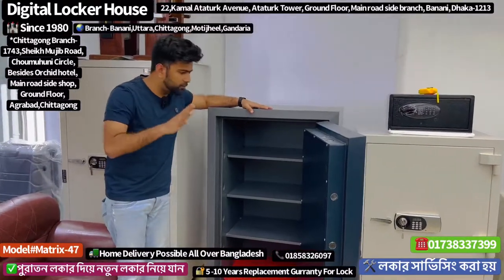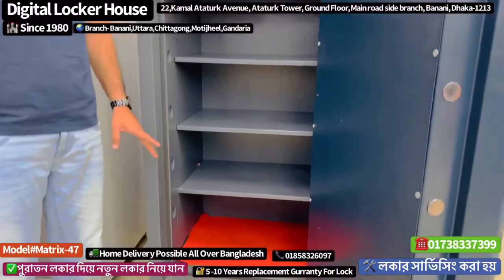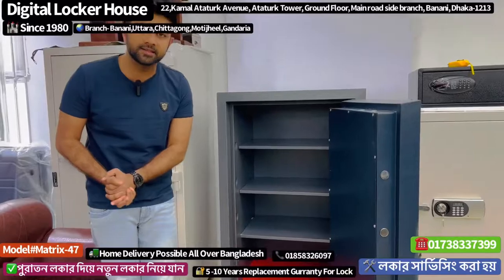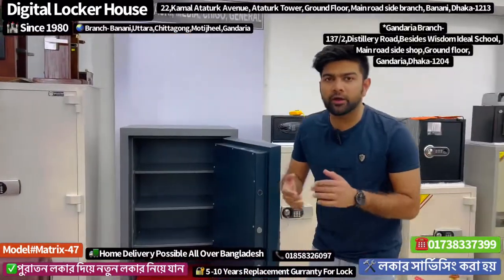You can see it has quite a few shelves — one, two, three. The shelf must be able to move up and down. You must be able to adjust it up and up. This system will be very good. One important thing is that the lockers have holes.